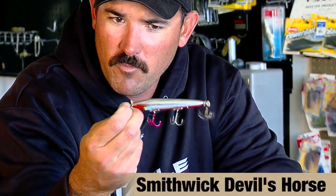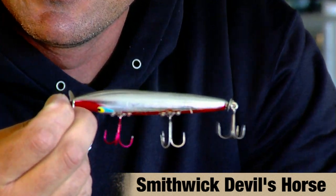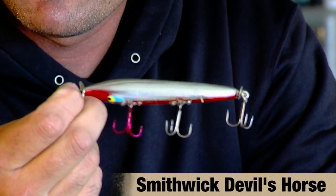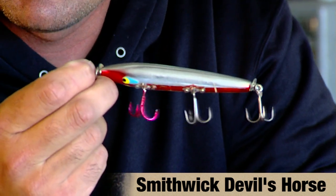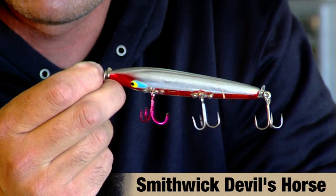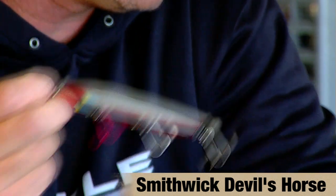That tournament for me was one of the toughest in my professional career. I found fish in practice but only got a few bites. One of my key baits was this Devil's Horse, chrome black back — it's a great bait for when the fish are kind of hesitant to come up and bite on topwater. It allows you to rip it through the water, dead stick it, and the fish can find it really easily. In practice I caught a couple fish on it, but in the tournament I think I only caught one.